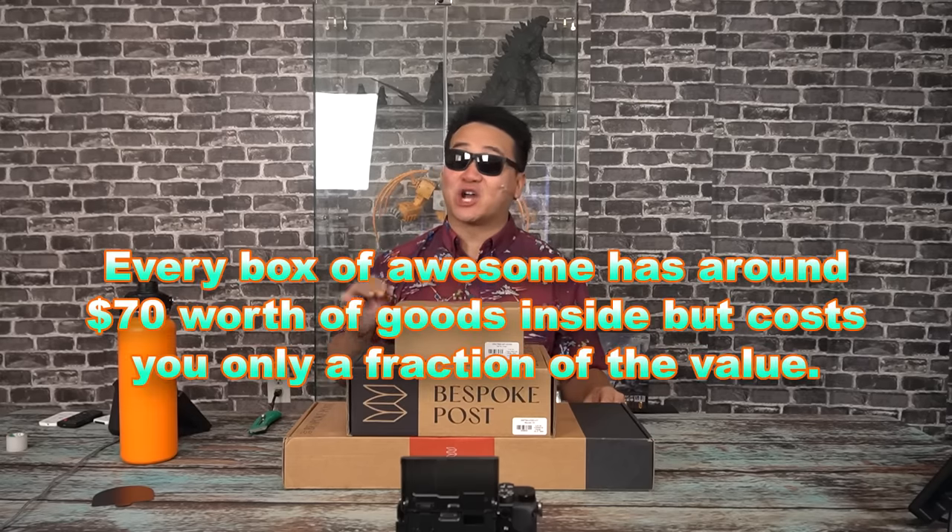Every box has around $70 worth of goods inside, but you'll be paying way less than that. You could even preview your box before it's shipped, get a look at what's inside, so you can decide if you want to keep it, swap it for a different box, or skip the month entirely for no charge. You'll only pay for what you want, which is gonna be a lot, since they're constantly changing their lineup each month.